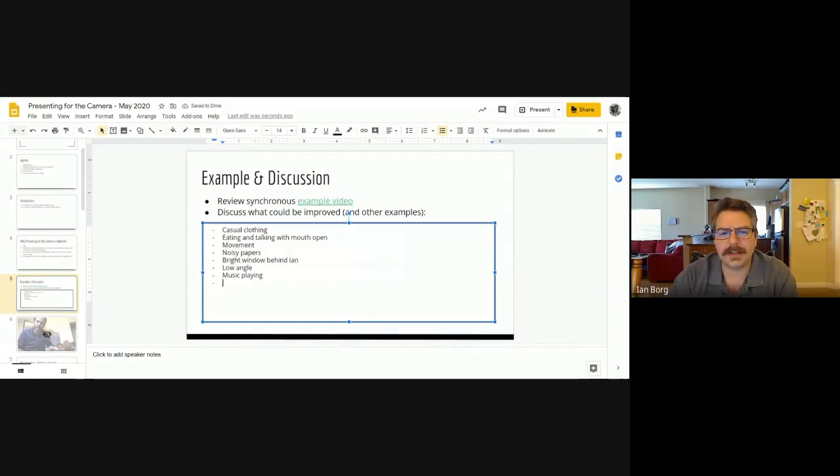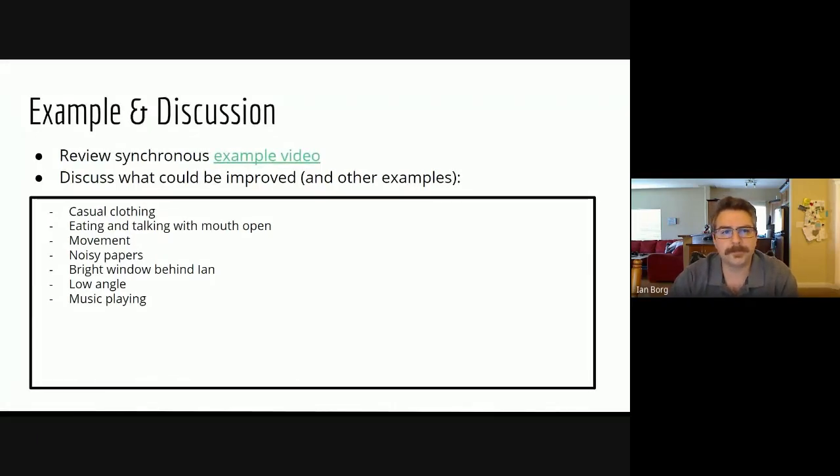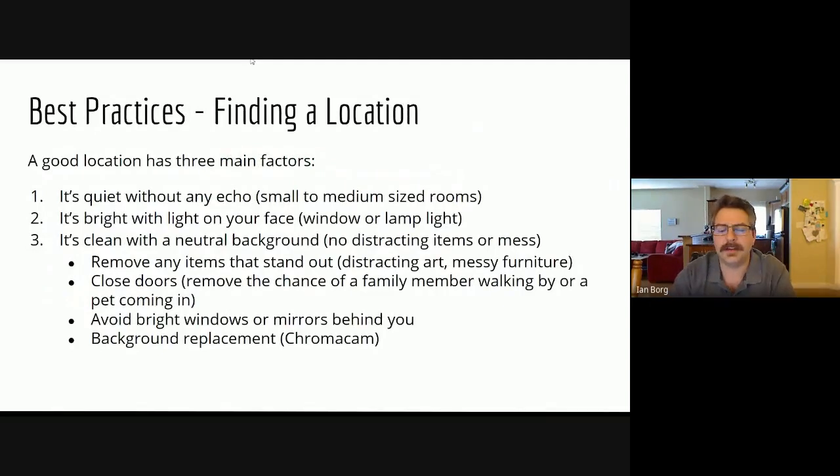These are just a few considerations that Caleb and I are going to walk you through with our examples and best practices. Our first best practice is finding a location. When we're at Mount Royal, we don't really need to think about this — we're in a professional office setting. But now we're doing something different and quite intimate — we're inviting people into our homes, and they're going to form subconscious or conscious conclusions about who we are as people.